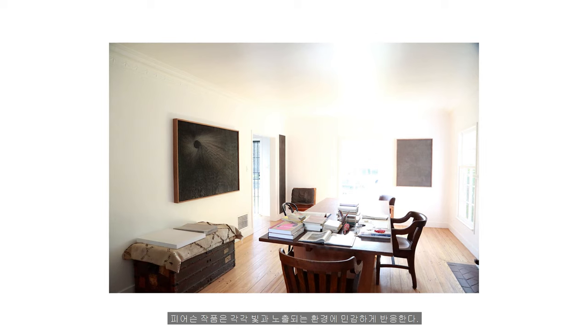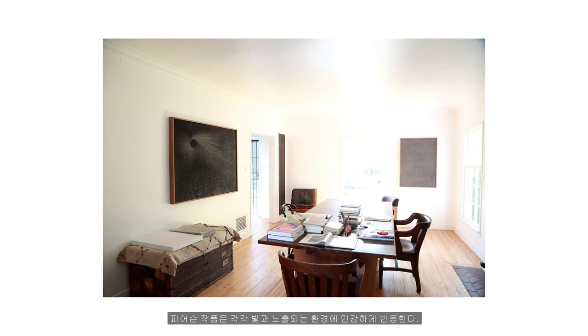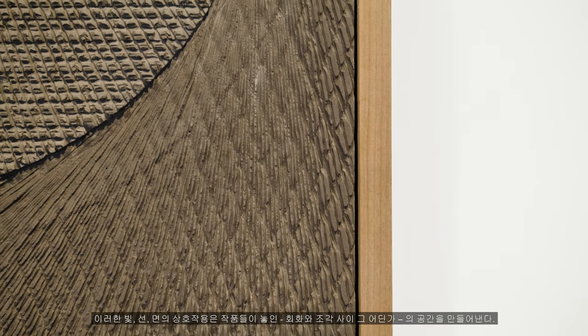The textured surface produces a distinct and unique relationship with light and dark. Each of Pearson's pieces is highly responsive to the environment and light in which it is viewed. This interplay of light, line, and surface creates a space between painting and sculpture in which these works sit.